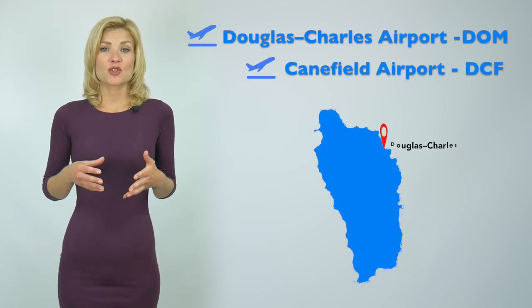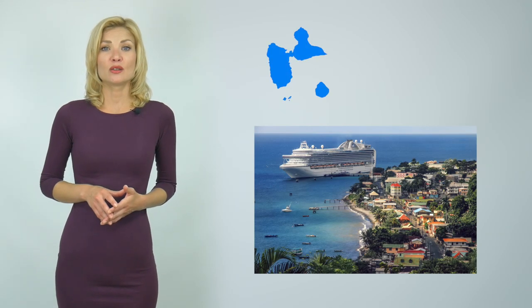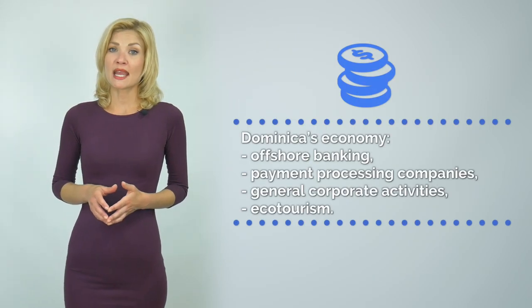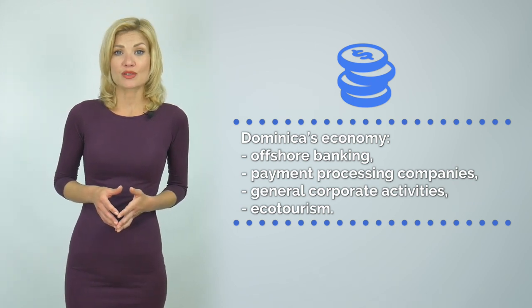Finally, a couple of facts about Dominica. There are two regional airports on the island — Douglas Charles Airport and Canfield Airport — but no international airports. Therefore, flying to Dominica requires traveling through Antigua, Barbuda, Guadalupe, Martinique, and Puerto Rico. It is also possible to reach Dominica by sea from Guadalupe, Martinique, and Saint Lucia. The largest sectors of Dominica's economy are offshore banking, payment processing companies, general corporate activities, and ecotourism.